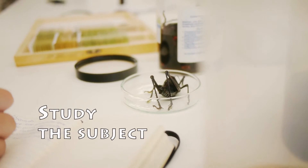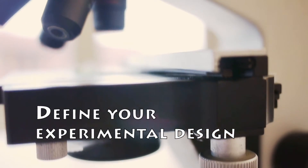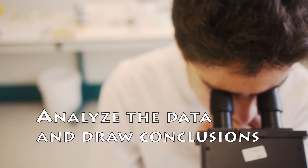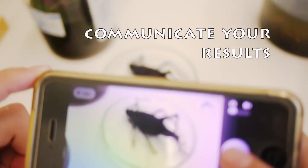Study the subject. Form a hypothesis. Define your experimental design. Take samples. Do experiments. Analyse the data and draw conclusions. And finally, communicate your results.